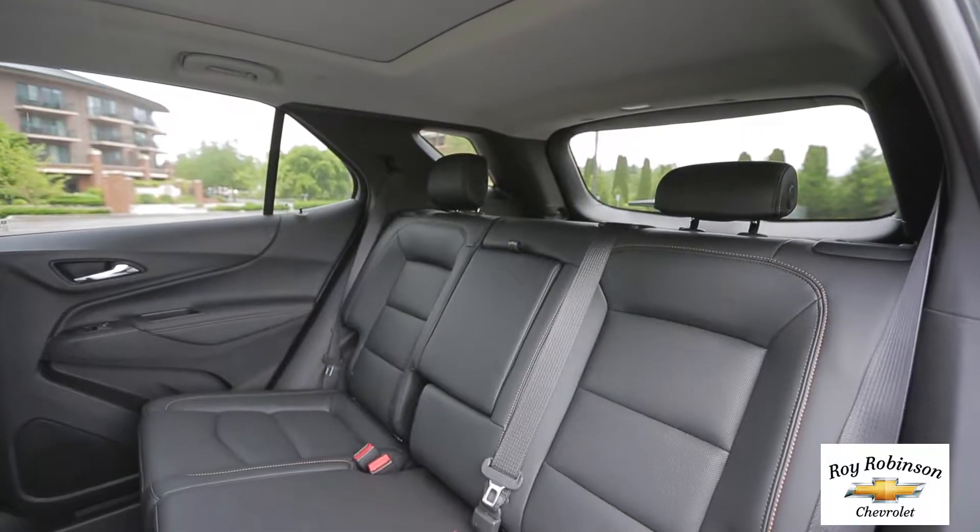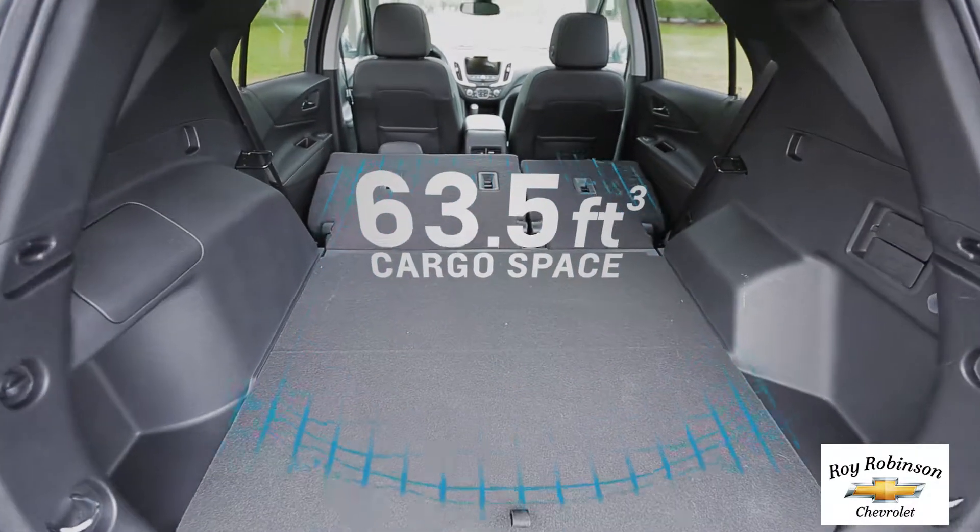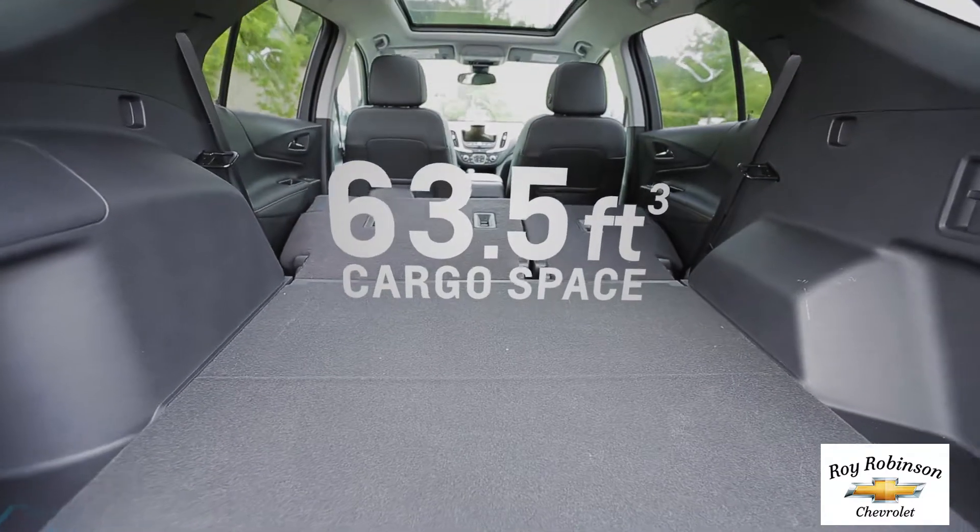And the 60-40 split folding rear seats fold completely flat to create a generous 63.5 cubic feet of maximum cargo space.